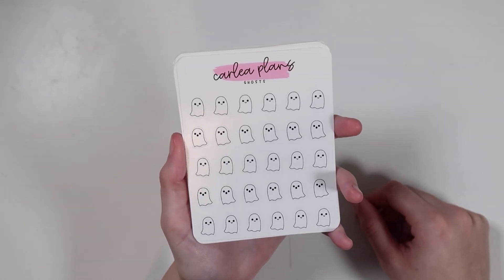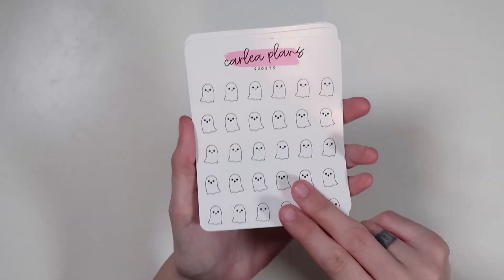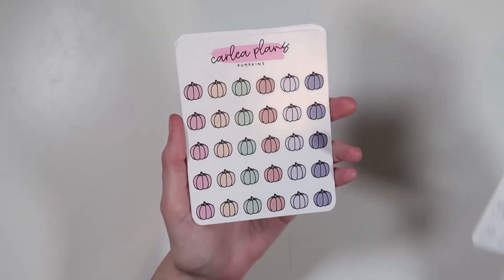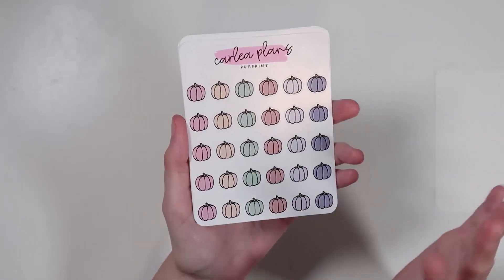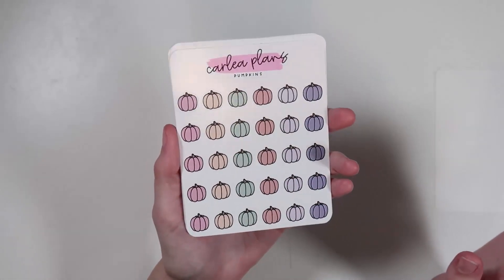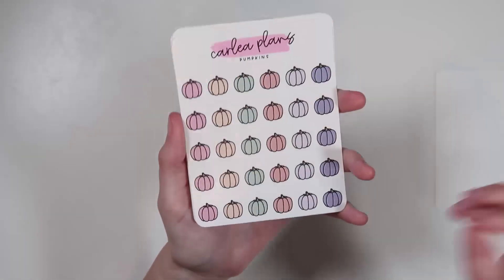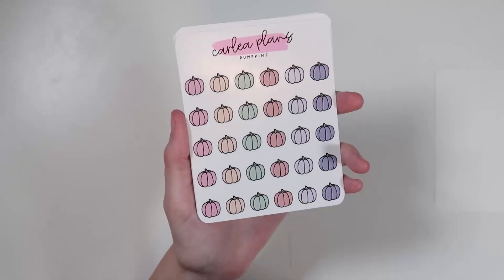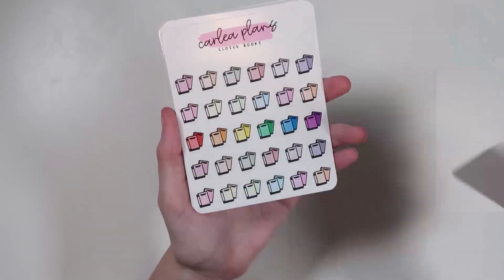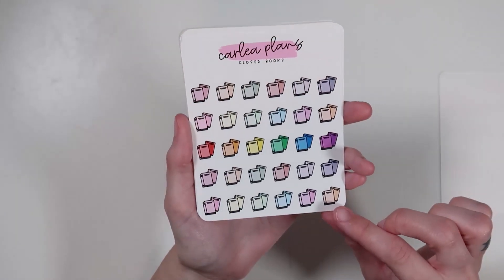Here's my actual order. I got these ghosts — I don't know why but they're so cute and I think they'd be really cute to mark generic things in Halloween spreads. I also got these pumpkins — she offers things in different colorways. I think I got these in the neutral colorway. And I got the closed books because I've been reading a lot more recently.